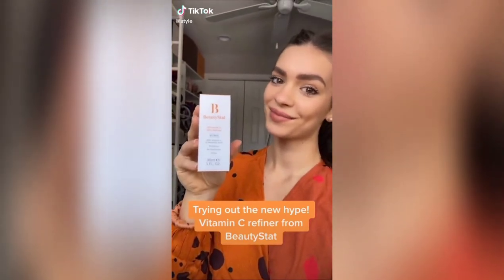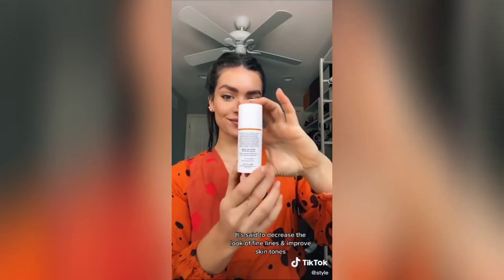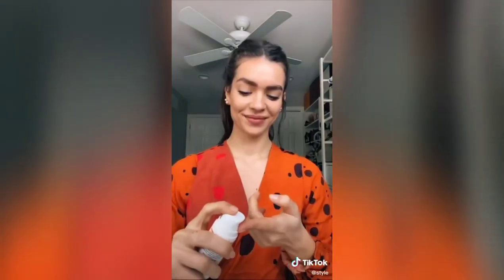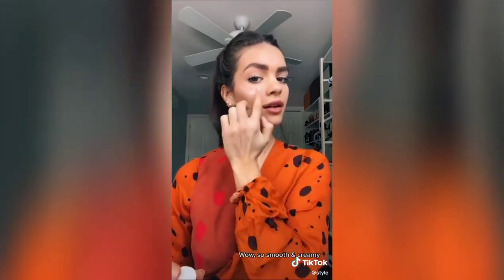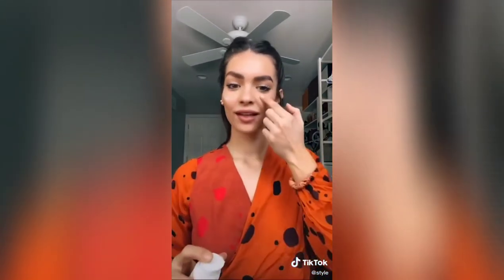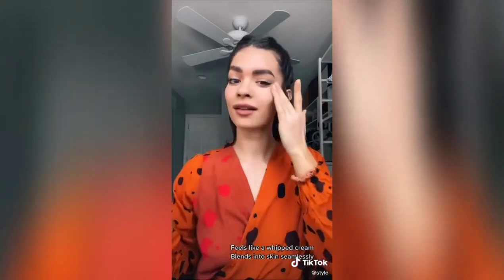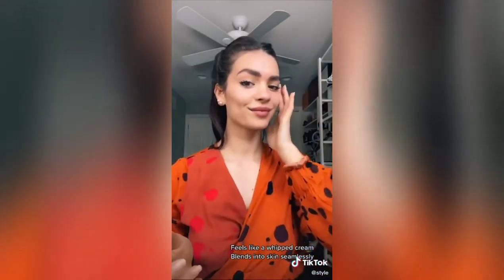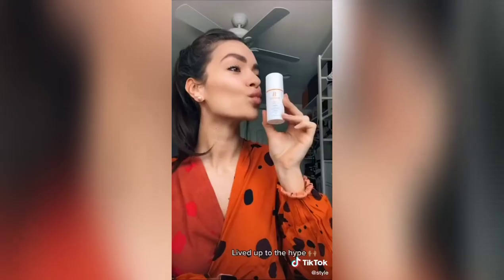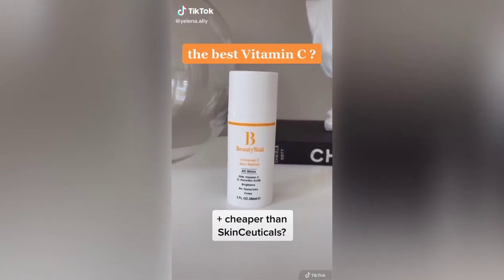The Vitamin C Refiner from BeautyStat is set to decrease the look of fine lines and improve skin tone. Wow, so smooth and creamy — feels like whipped cream and blends into skin seamlessly. It has truly lived up to the hype. Named the best vitamin C by Allure, Harper's Bazaar, and Cosmo.